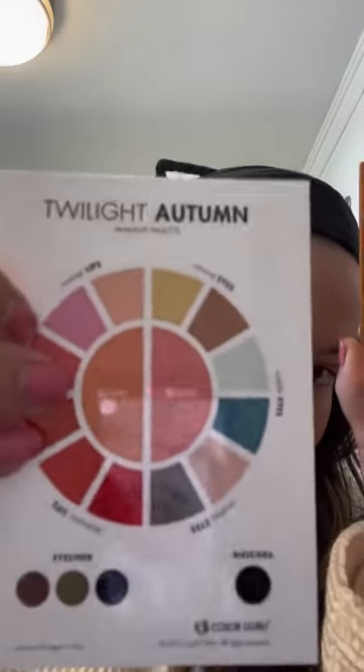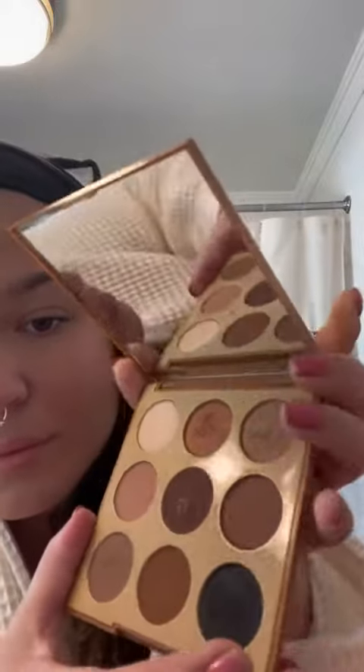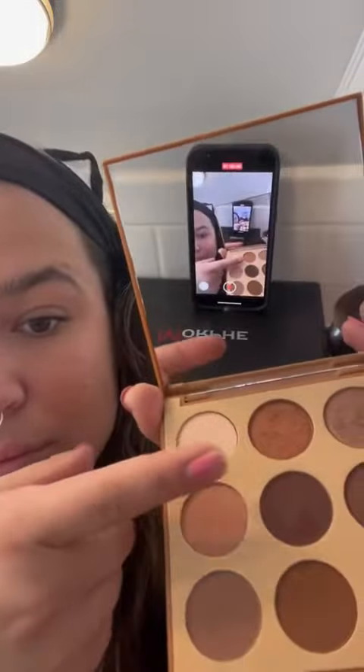I'm going to do a natural eye look today. I got those eyeshadow recommendations from my card. I am going to add a little bit of extra sparkle just for fun. Please don't judge my eyeshadow skills — I literally do not know what I'm doing. This is why I have my makeup card, because I'm just so bad at choosing colors and doing my makeup.